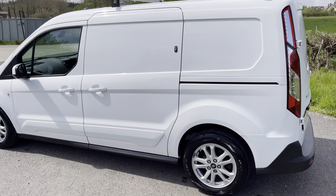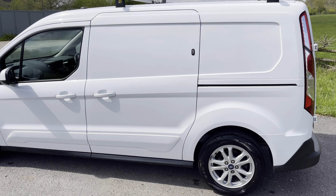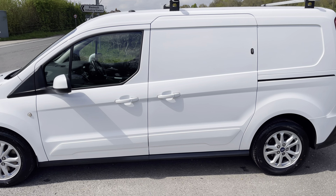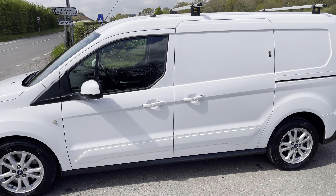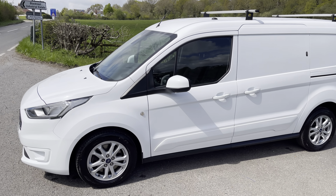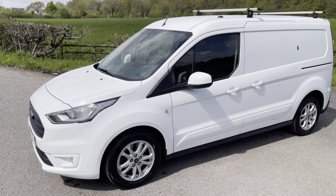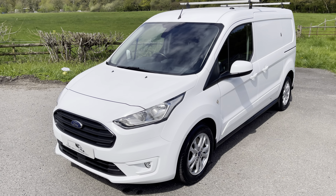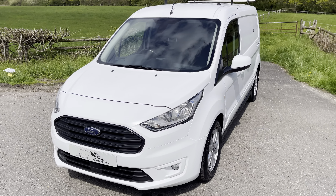So if you're looking to downsize, or perhaps looking for something with a bit more specification like the Limited, and need the security locks, this is certainly the one to have. Long wheelbase, 240 payload, 3 individual seats, and of course the new shape. Very smart van with plenty of spec going for it.